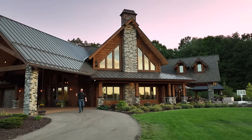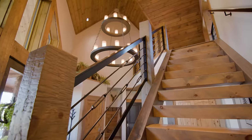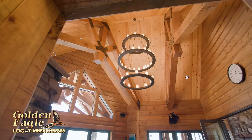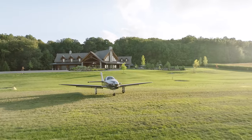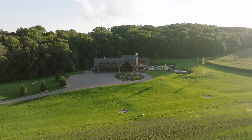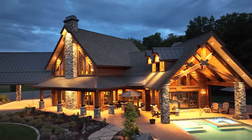Fasten your seatbelts. The most requested home tour has just begun. We are on a very private piece of property with its own runway. Everything about this home was intentionally designed for the homeowners to consider aging in place as well as leaving a legacy, and this is certainly a legacy home.